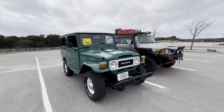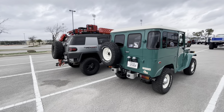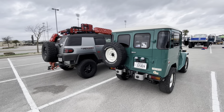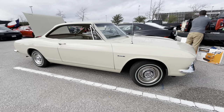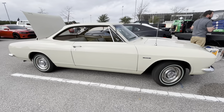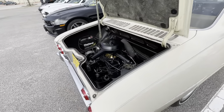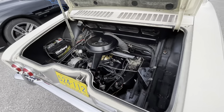Here we have an interesting contrast — the old Toyota FJ and the new Toyota FJ. Which do you guys prefer? And here's a really beautiful old Corvair, probably like a '65 or '66. I'm not a muscle car Corvair expert, but I love this car. A lot of people don't realize that these were rear-engined and air-cooled.